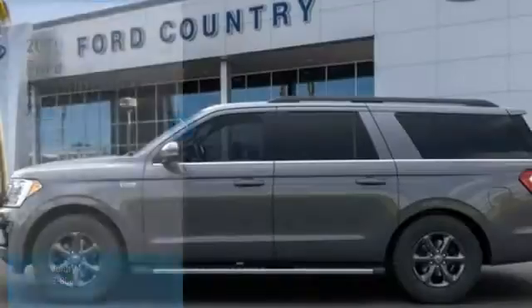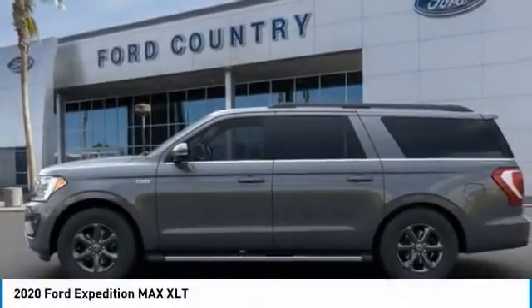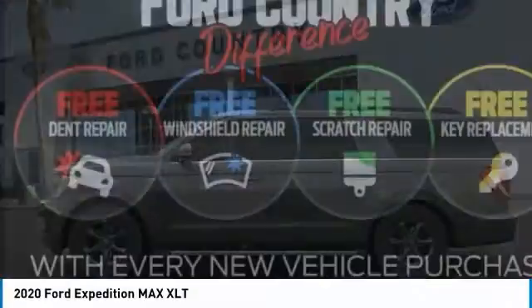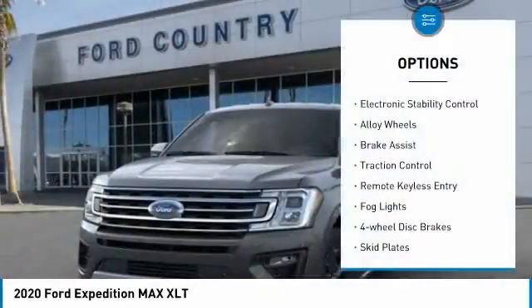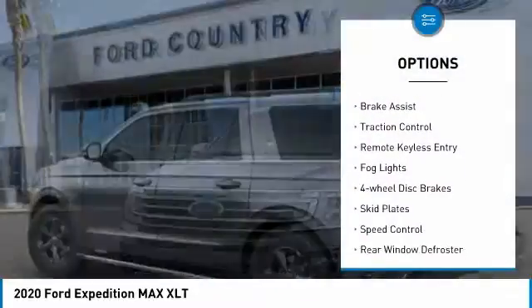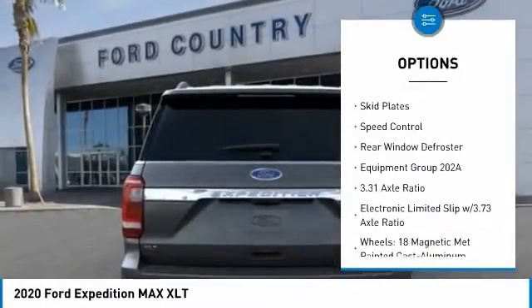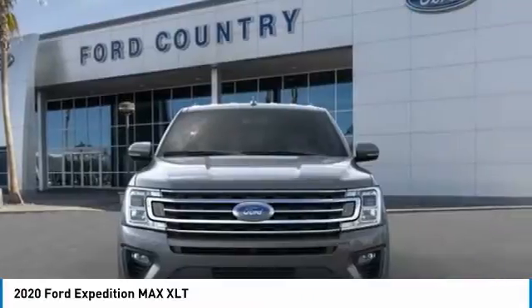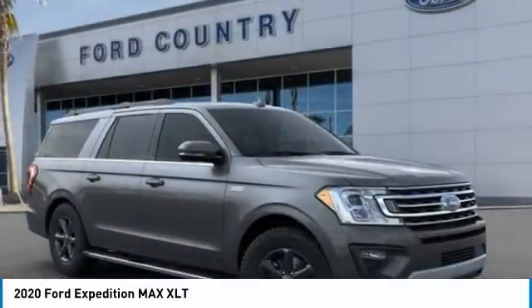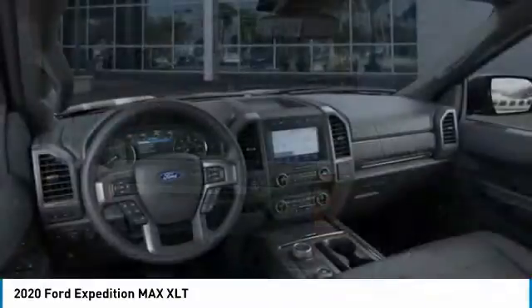Visit Ford Country in the Valley Auto Mall today and take a ride in the 2020 Expedition — powerful, controlled, resourceful. Here are some of this vehicle's great options: electronic stability control, alloy wheels, brake assist, traction control, remote keyless entry, fog lights, four-wheel disc brakes, skid plates, speed control, and rear window defroster.